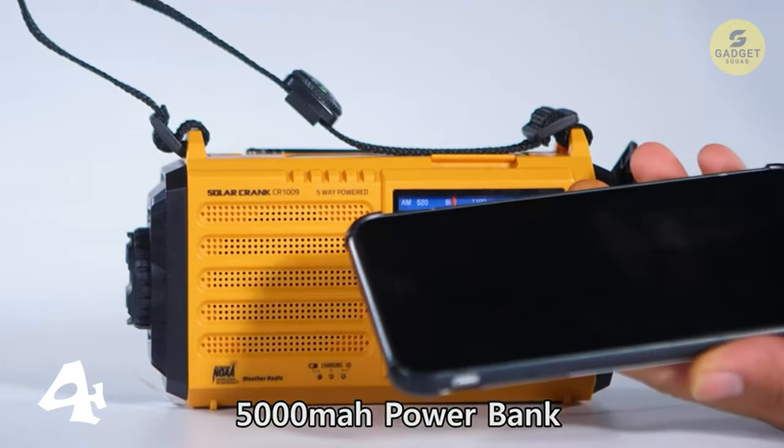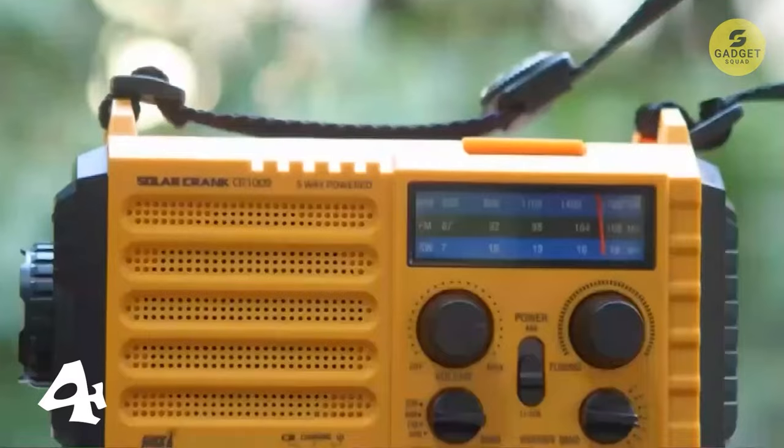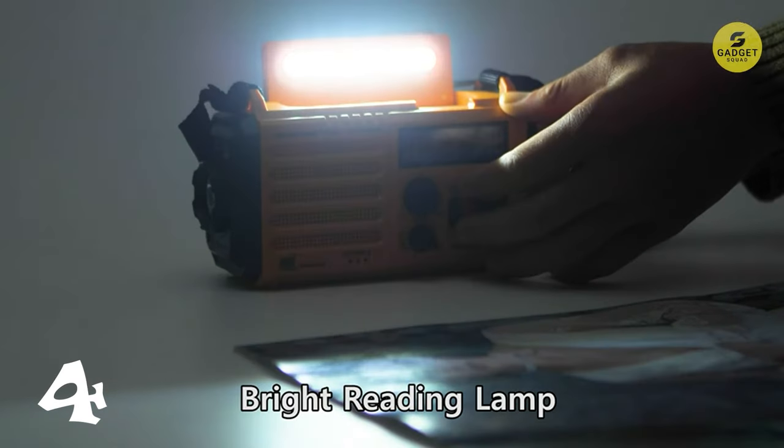Plus, it's a power bank for your devices, and you can charge it with a hand crank or from solar power. With a telescopic antenna for superior reception, a powerful flashlight, and a reading lamp, it's perfect for outdoor adventures.